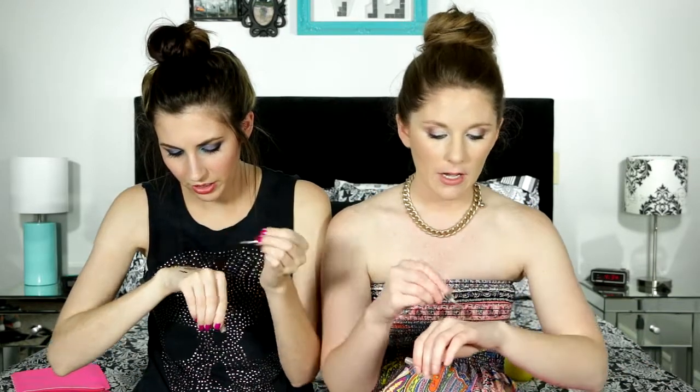We both got the Bare Minerals new 5-in-1 BB Advanced Performance Cream Shadow. You can use it as a primer, all-in-one, whatever. We both got a taupe — I'm doing a swatchy swatch. It's really dark and really pigmented. I don't know if I would actually use this.